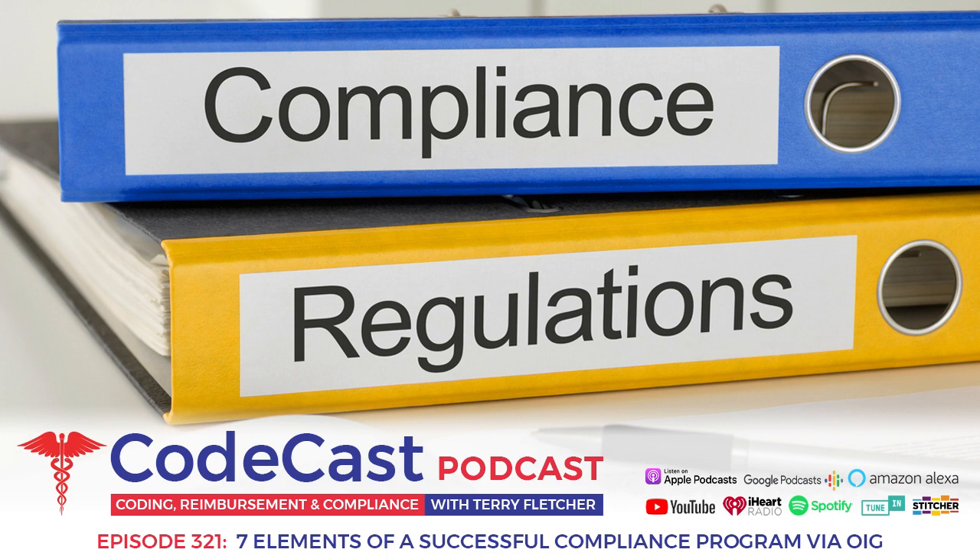To recap the seven elements of a successful compliance program: written policies and procedures; compliance, leadership, and oversight; training and education; effective lines of communication with the compliance officer and disclosure program; enforcing standards, consequences, and incentives; risk assessment, auditing, and monitoring; and number seven — responding to detected offenses and developing a corrective action initiative.